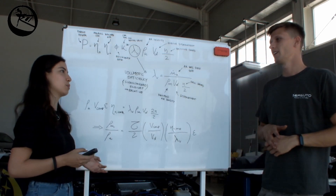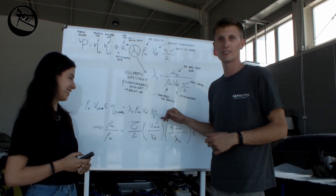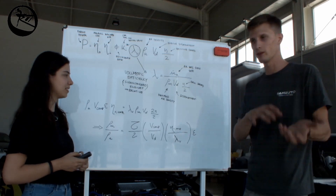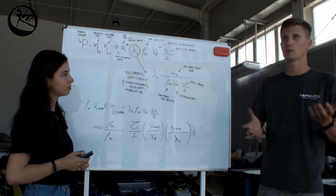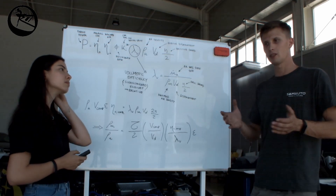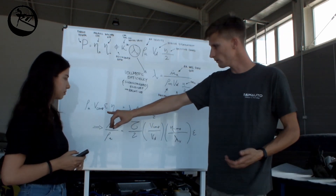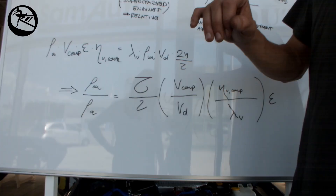There is no simple equation to size or design these systems — engineering is never easy. However, for the supercharger it is possible to express the relationship between the supercharger and the engine. Superchargers are positive displacement or volumetric machines, similar to the engine, so we are coupling two machines of the same nature. We can simply equate the volumetric mass flow rate of the two machines: on one side we have the volumetric mass flow rate of the supercharger, and on the other side the mass flow rate of the engine.